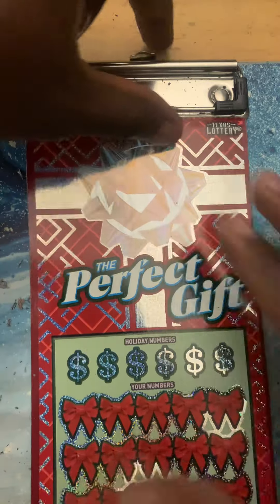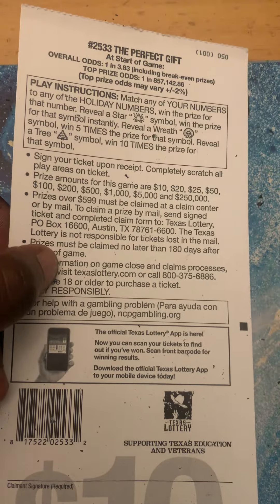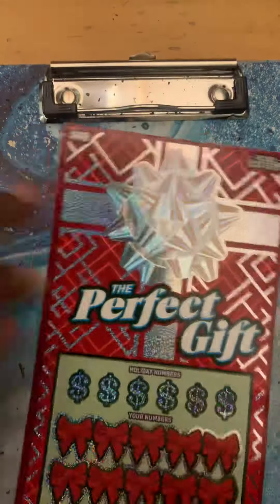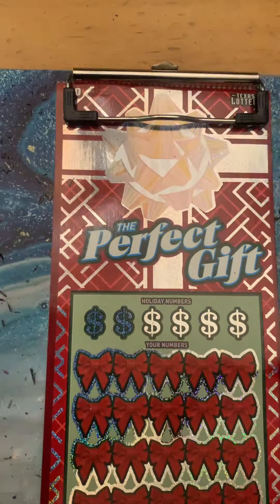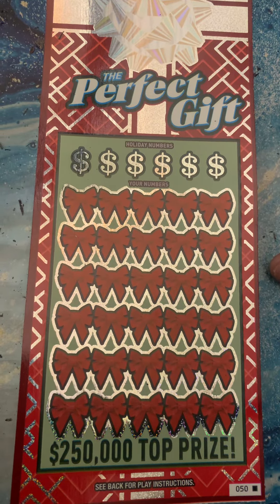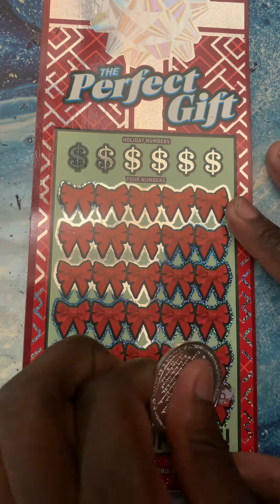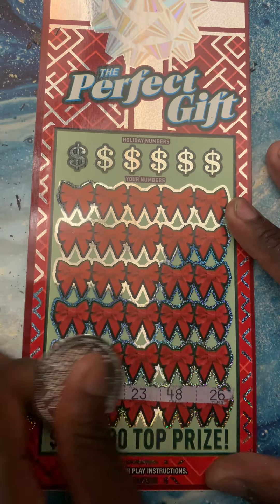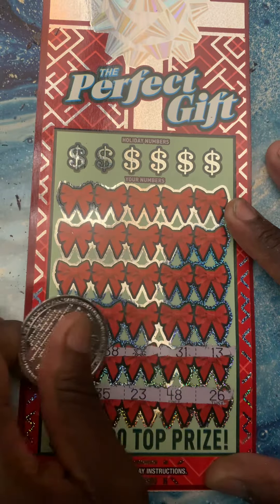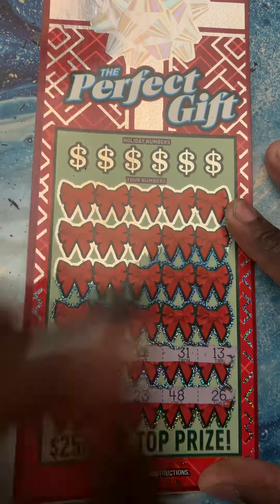All right, Perfect Gift — we need to find the star, the reef, or the tree symbol. Here we go, we got the star symbol! We found the star, guys.